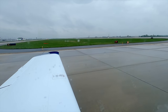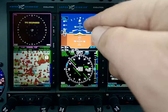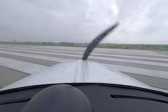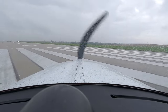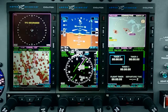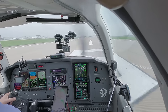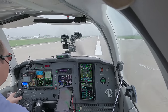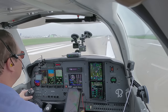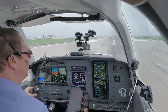That Embraer doesn't need to wait an extra second for us. Confirm 5000, TOGA is in go-around mode. Turning, erect. Airspeed is alive. Temperature and pressure are good.